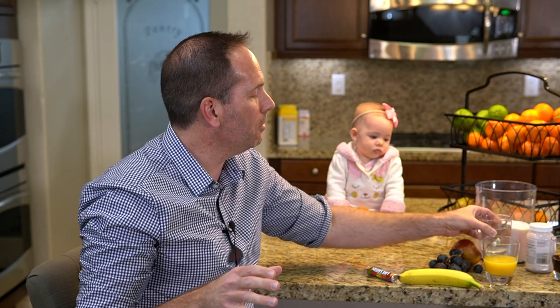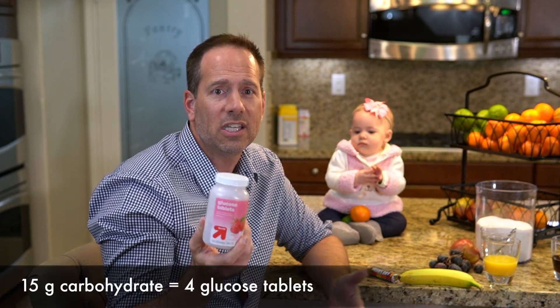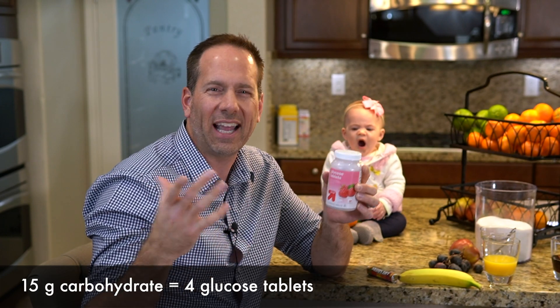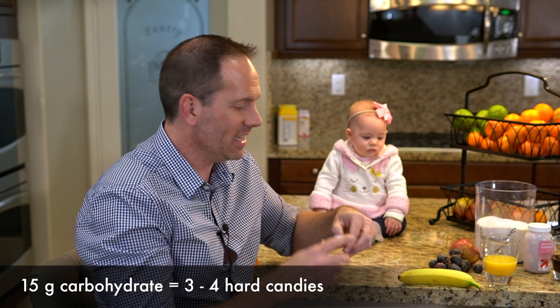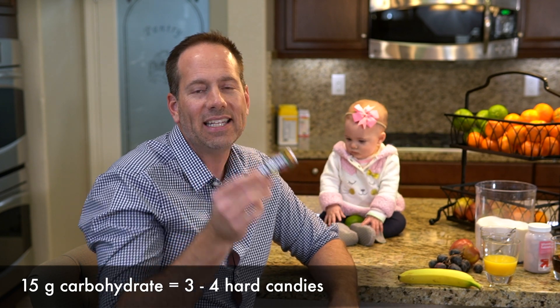If you're out and about when hypoglycemia hits, there are several different types of travel carbs you can carry with you. Just about any pharmacy will have glucose tablets like these — they're super cheap, about three and a half dollars for a canister of 50, and there are little 10-packs for about a dollar each that fit easily into your purse, pocket, or glove box. Keep in mind that these glucose tablets only have about four grams of carbohydrates each, so you'd need to eat about four of them to get 15 grams. You don't even need to get this fancy — hard candies like Lifesavers also have about four grams of carbs each and you can get them in any grocery store.